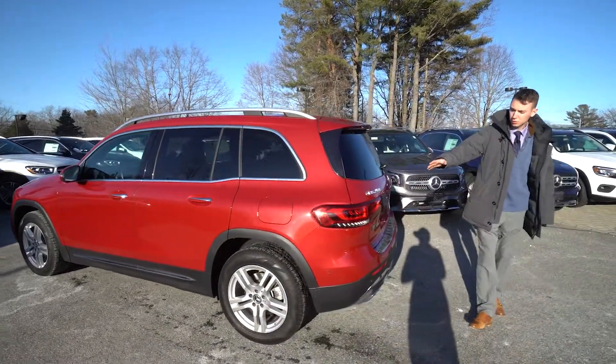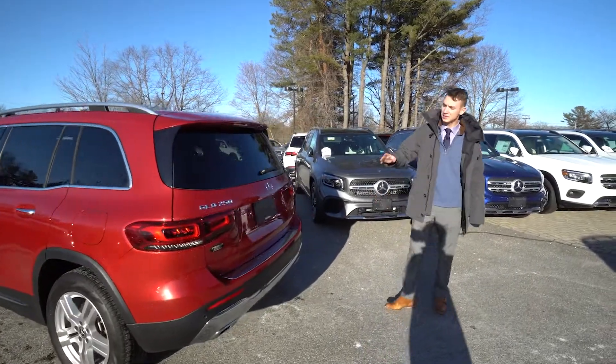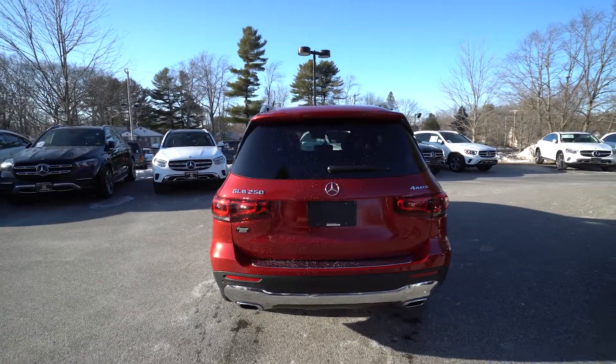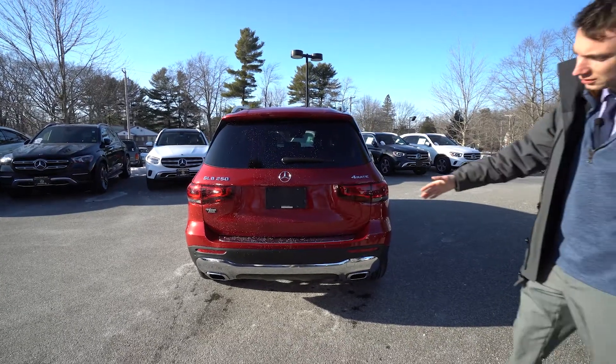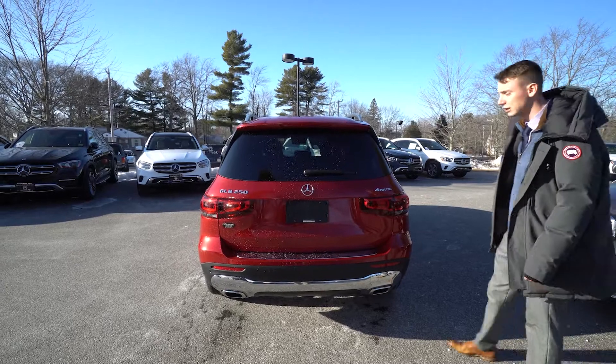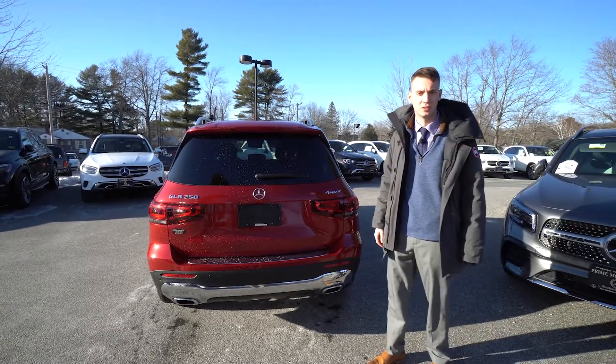Around the rear, beautiful wraparound LED taillights. GLB 250 with 4MATIC badging — that's the all-wheel drive system. Nice chrome selection down on the bottom and a dual-tip exhaust. It's a beautiful vehicle with a very nice interior design as well.